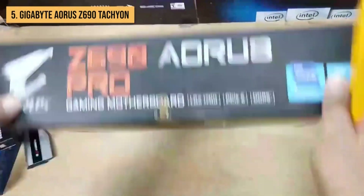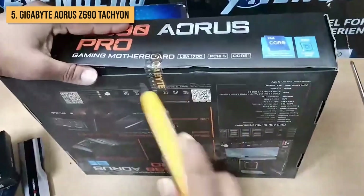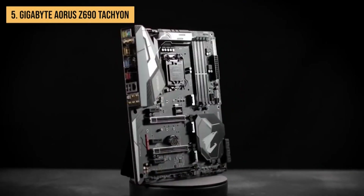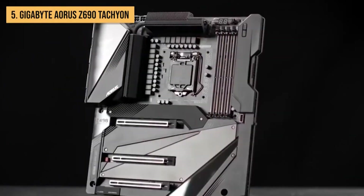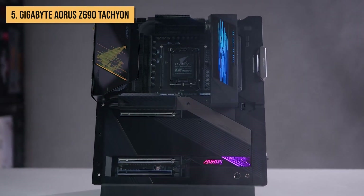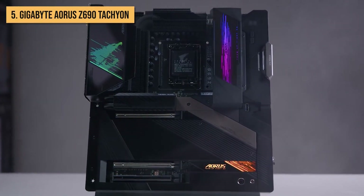Now, it's important to note that the Tachyon is not for the faint of heart. It's a motherboard that comes with a hefty price tag, and is truly intended for those who are serious about pushing their systems to the absolute limit. However, if you're looking for the ultimate overclocking experience, the Tachyon is the one to get.